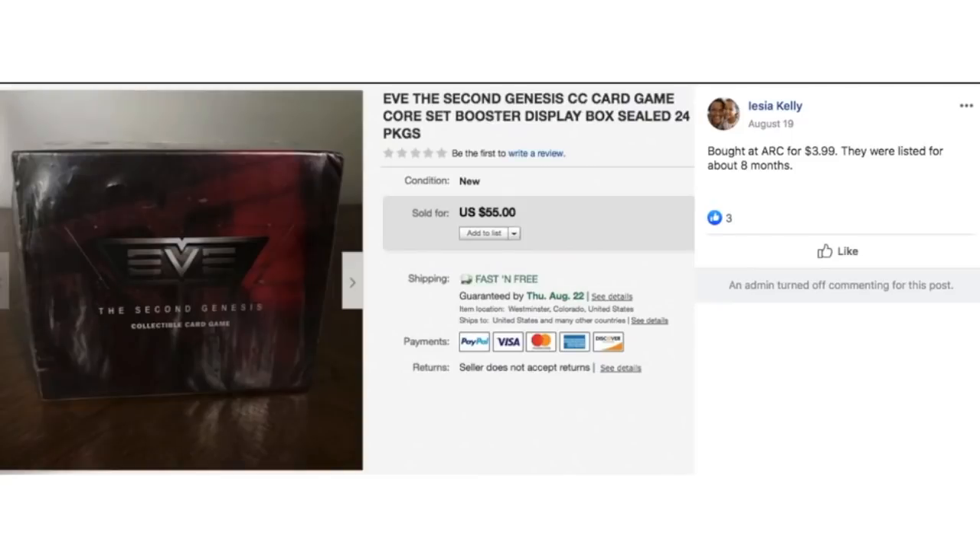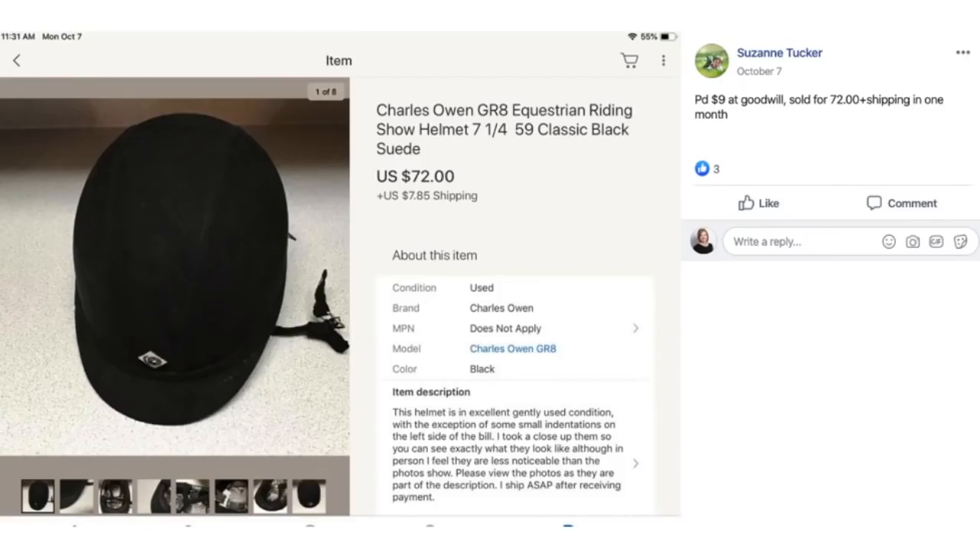Alicia bought at ARC — some kind of thrift store — for $3.99. They were listed for about eight months. This is a sealed boxed card game. $3.99 and she sold it for $55. Suzanne Tucker paid $9 at Goodwill and sold for $72 plus shipping in one month. This is an equestrian riding show helmet — $9 sold for $72. Sporting goods is a category some people avoid because items can be awkwardly shaped and heavy, but helmets are small, easy to ship, and won't break.